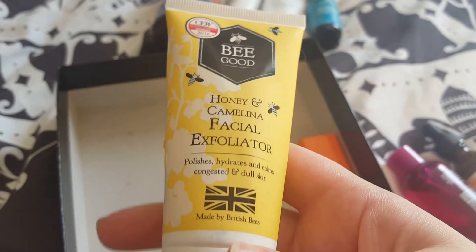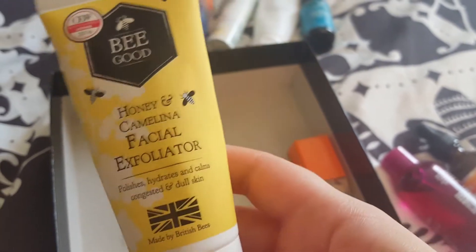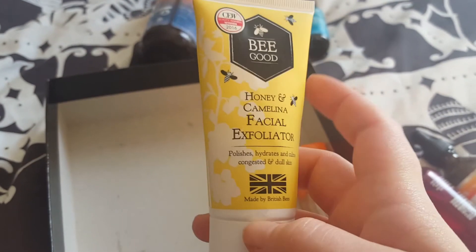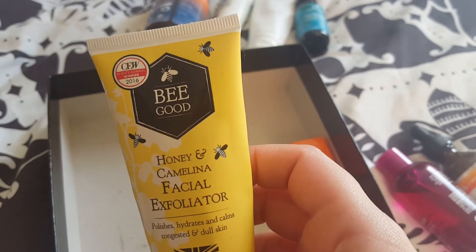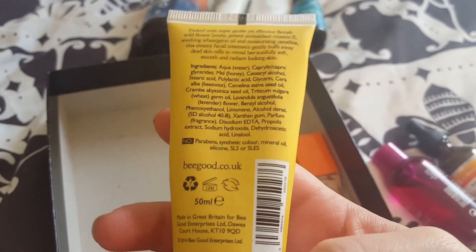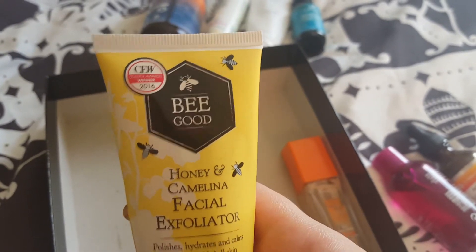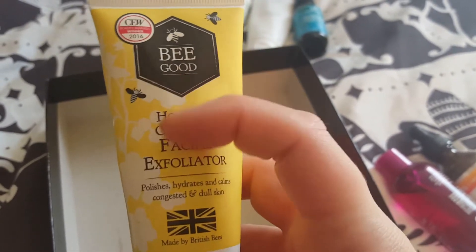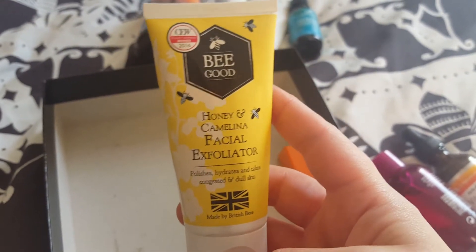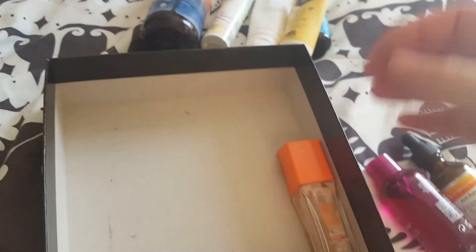Next, I've got this Be Good Honey and Camelina Facial Exfoliator. I really like products with honey in — I know it's not vegan and everything else, but they always smell nice and it did nice things. It was a nice scrub. I don't know if I'd go out and buy it straight away, but if I saw it in a shop I'd probably pick it up. It's not something I'll go out looking for, but if I find it, I probably would make a purchase.